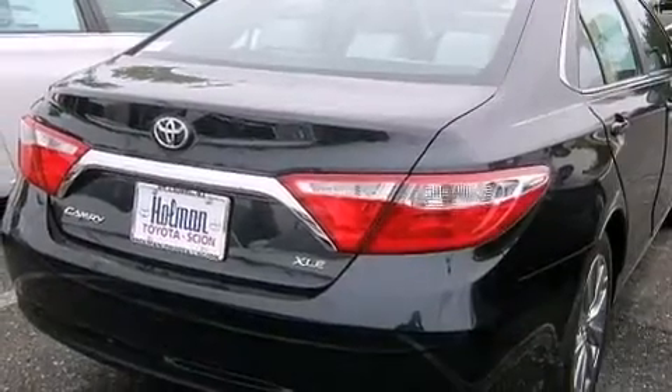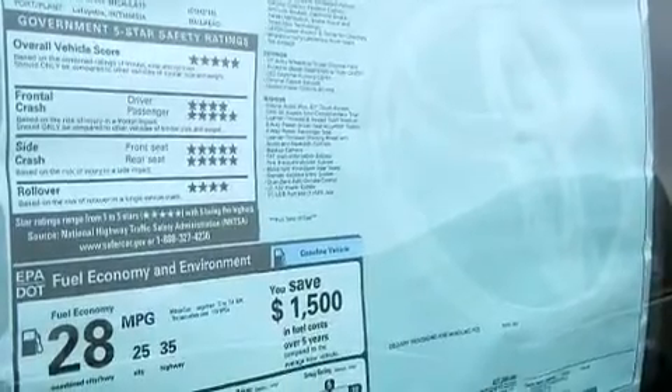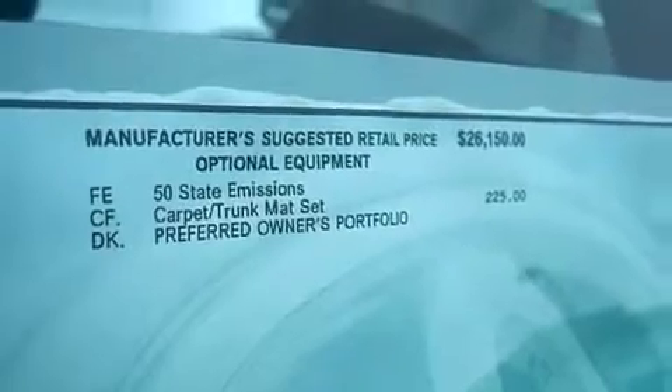The following features are also included: the Toyota N-Tune infotainment system, chrome wheels, cruise control, a leather-wrapped steering wheel, and 12-volt power outlets.